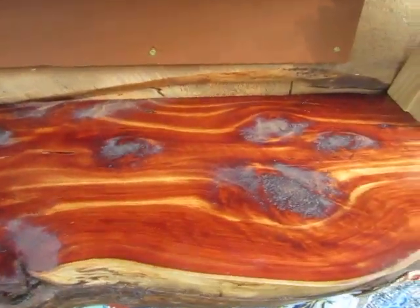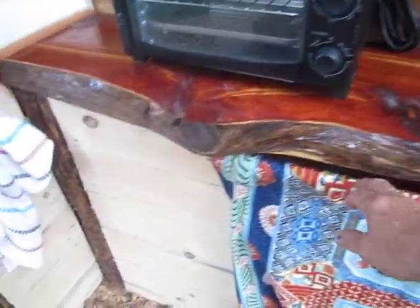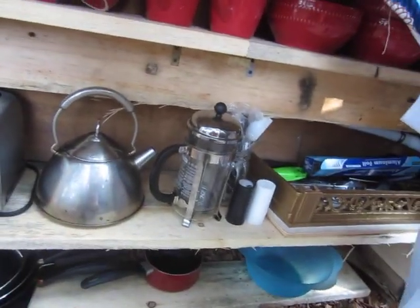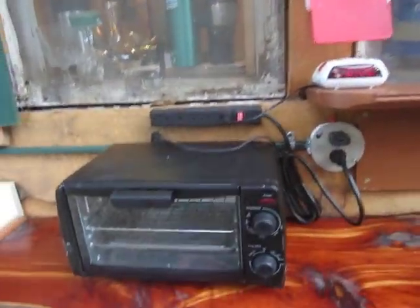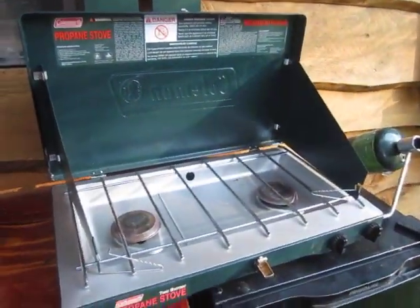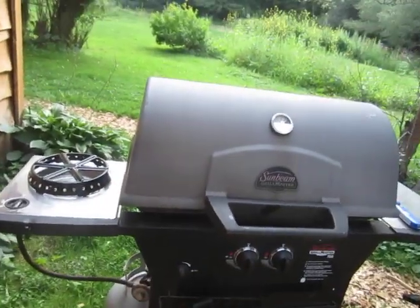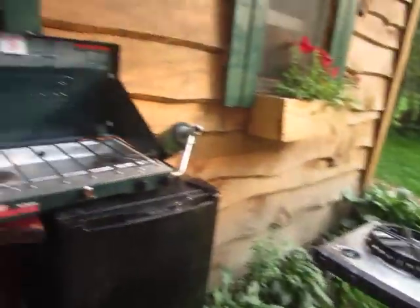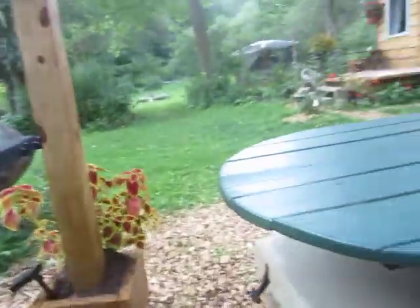I brought this countertop up from Florida — this beautiful red cedar countertop. Rob has built this fine-looking cabinet with all of our kitchen needs. We don't have a microwave and not sure we're going to have one, but we have the toaster oven, the Coleman stove, and the gas grill with another burner — so we've got three burners.